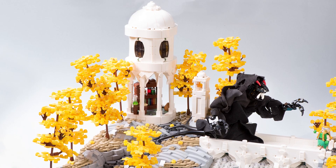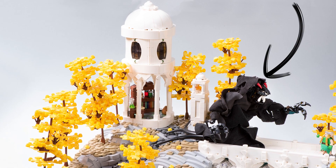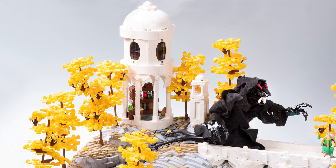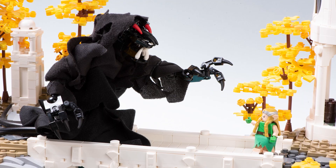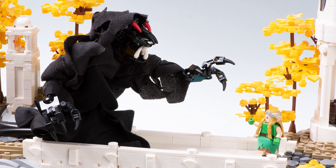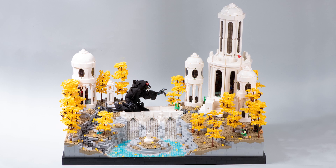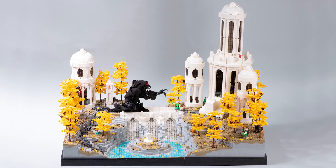Since we're talking about differences in texture, I used a cape piece from a few different Bionicle sets to make up the design of the demon. I deliberately used cloth pieces because they have this nice, interesting, almost tattered look. I think it has a nice juxtaposition with the very sleek, elegant, white Elven architecture — and it ties back to that quote.